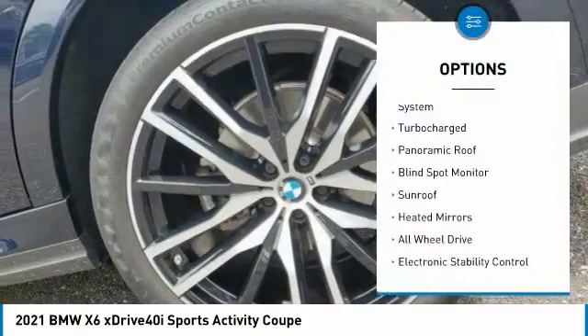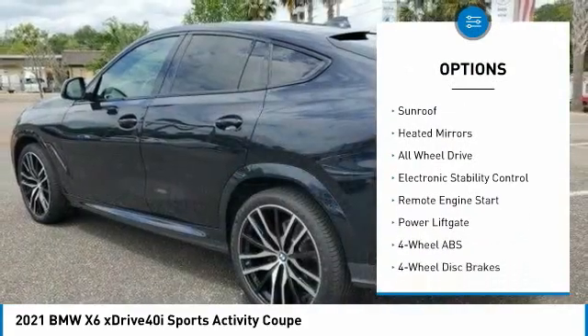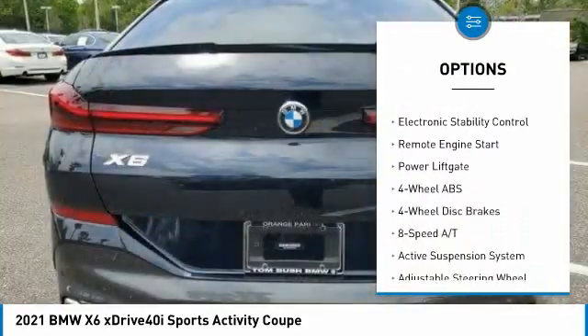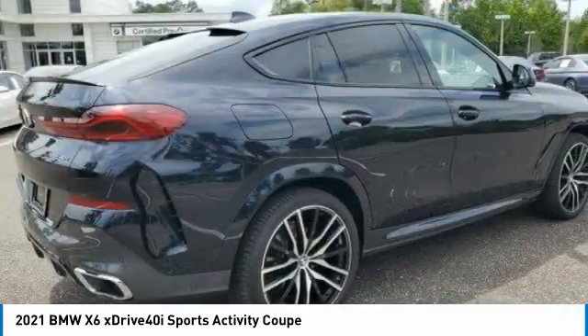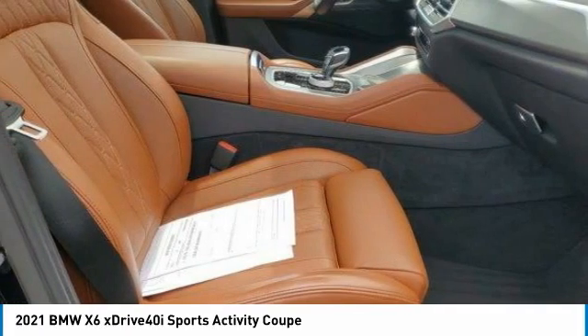Tire pressure monitoring system, turbocharged, panoramic roof, blind spot monitor, sunroof, heated mirrors, all-wheel drive, electronic stability control, remote engine start, power liftgate.